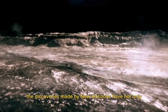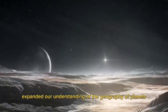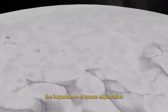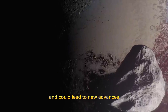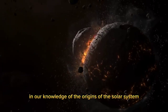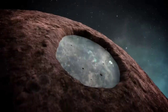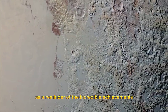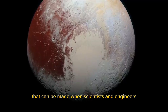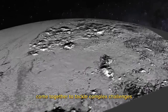The discoveries made by New Horizons have not only expanded our understanding of the geography of planets but have also highlighted the importance of space exploration. The data gathered by the mission will be studied for years to come and could lead to new advances in our knowledge of the origins of the solar system and the evolution of planets. Furthermore, the success of the New Horizons mission serves as a reminder of the incredible achievements that can be made when scientists and engineers come together to tackle complex challenges.